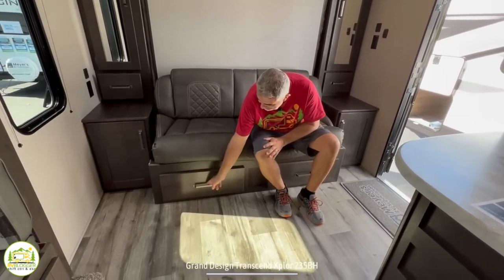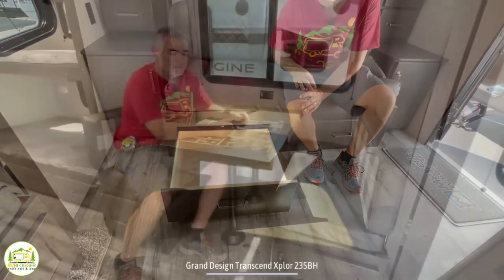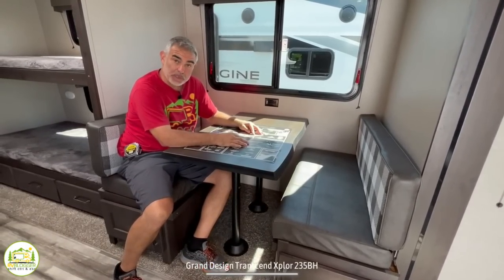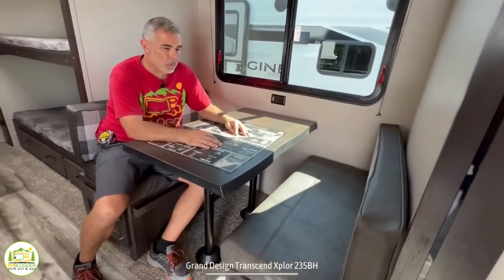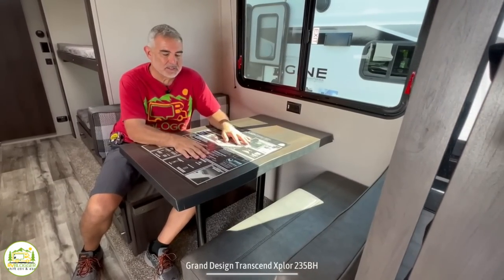One other nice feature about the couch is that it has two storage drawers underneath that are fully extendable. Here at the dinette table, I would say you could fit two people here very comfortably. Four people might be a bit of a squeeze, but all in all, it's a nice dinette setup.